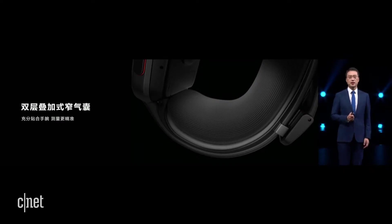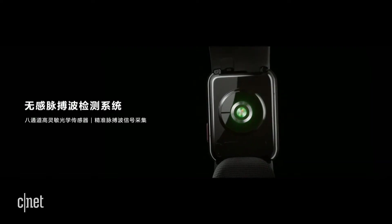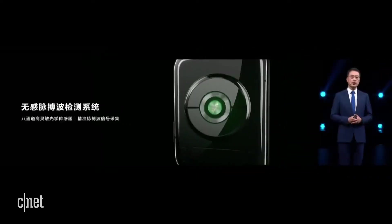Huawei pioneered the arc-shaped double-layer superimposed narrow air-back design, which helped achieve high-precision measurement with a band that is 30 mm wide. The organic arc-shaped air-back design allows the watch to fit perfectly with the wrist so that pressure changes can be more adequately detected.